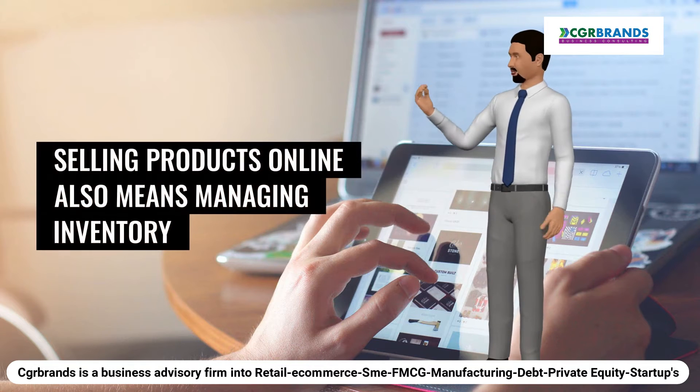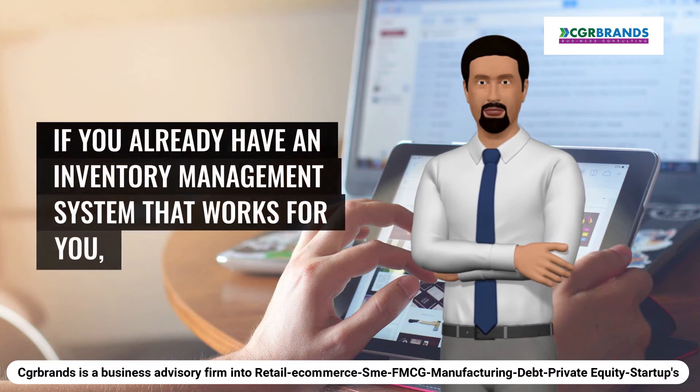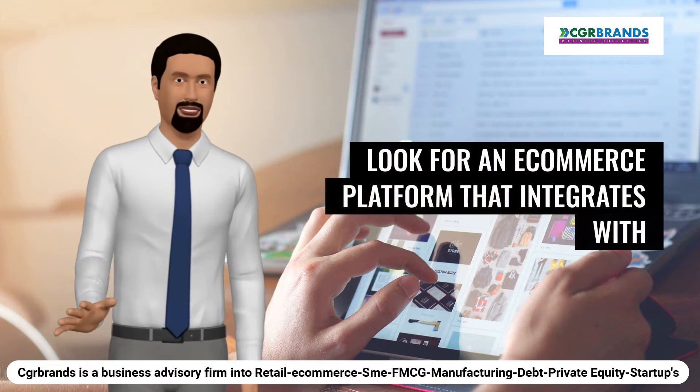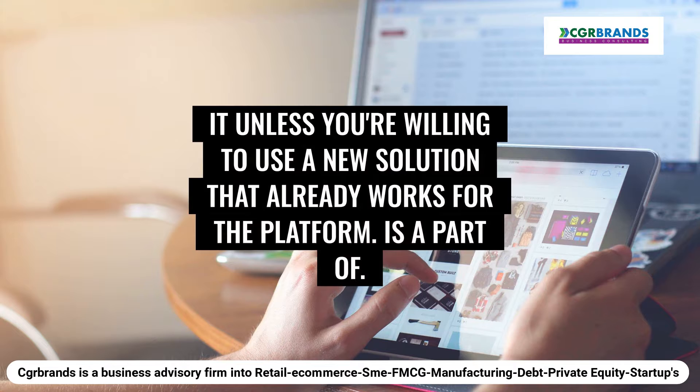Selling products online also means managing inventory and handling shipping. If you already have an inventory management system that works for you, look for an e-commerce platform that integrates with it, unless you're willing to use a new solution that already works for the platform.